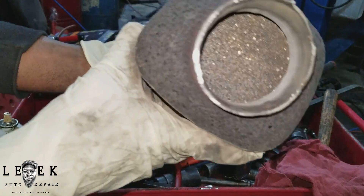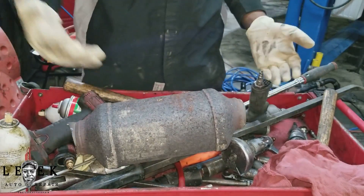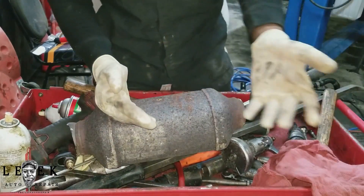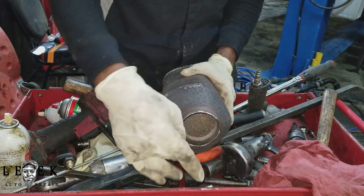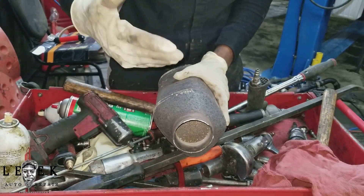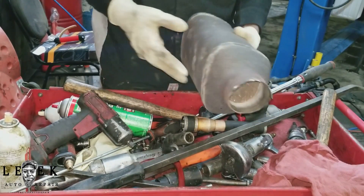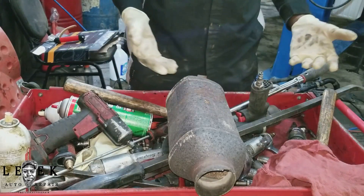You want to know how a catalytic converter gets clogged? It can come from a number of things — engine misfires can cause it to clog, unburnt fuel, internal engine failures. Whatever comes out of the exhaust ends up building up in here. An engine with a bad misfire can make a catalytic converter fail fast.